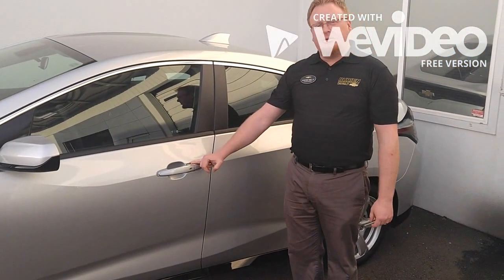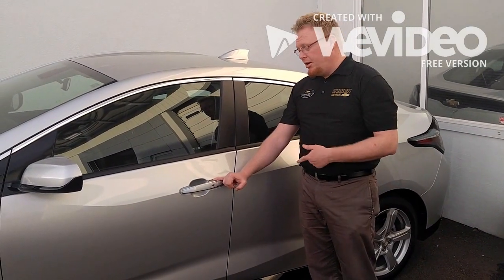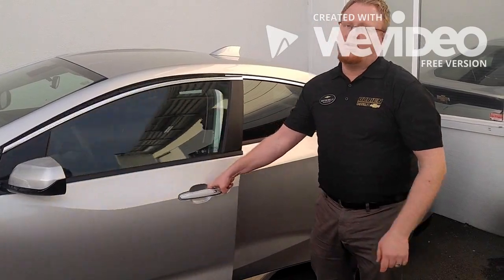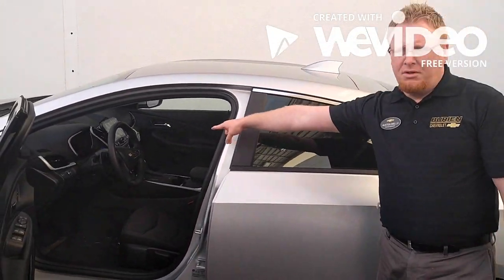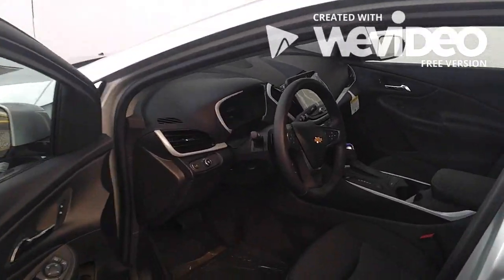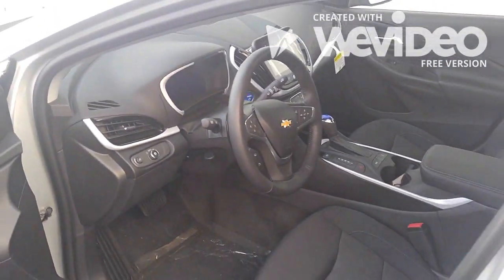The Chevrolet Volt has a proximity key. You can keep the key in your pocket and then just walk up to the car and press this button to unlock the vehicle. When you enter the vehicle, there's also a push button ignition. You place your foot on the brake and press the glowing blue button to start the car.